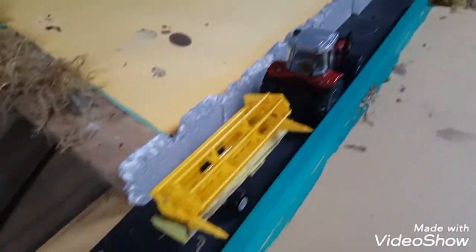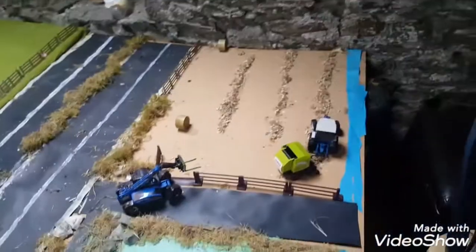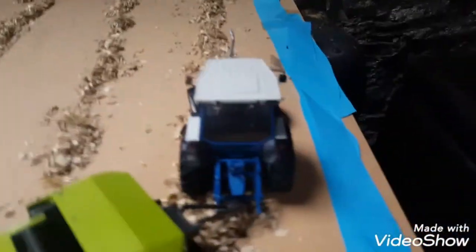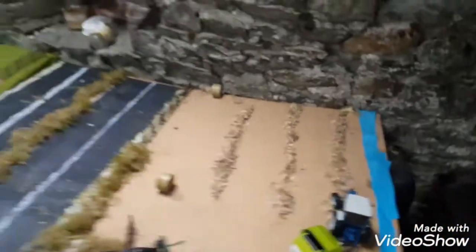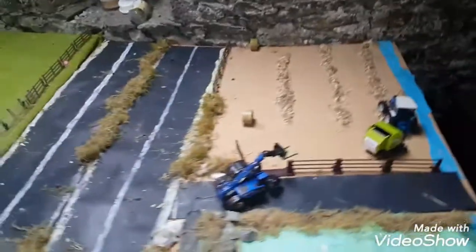Moving on, here we have the 6480 returning with the header trailer and header back to the farm. Here we have the field from the last episode - we've harvested 78 tennis bales in the headland here. A farmer is coming in with his New Holland teleporter to stack the bales, and his tractor will be coming in later.